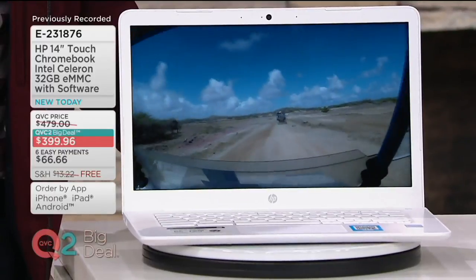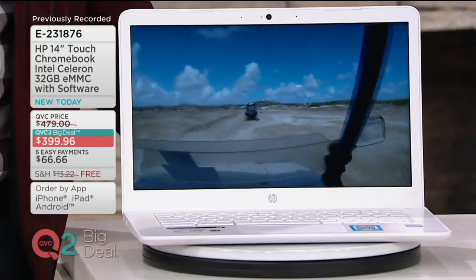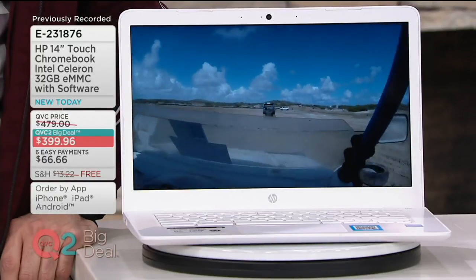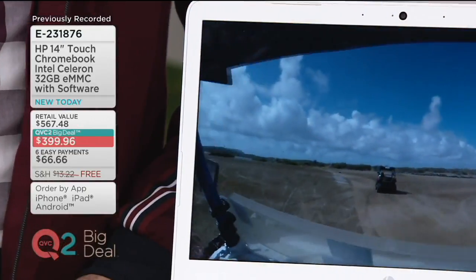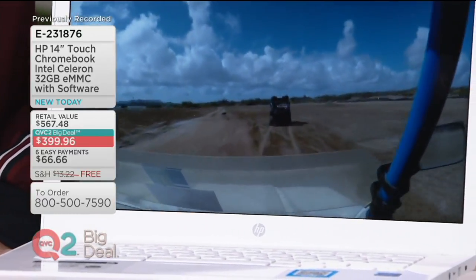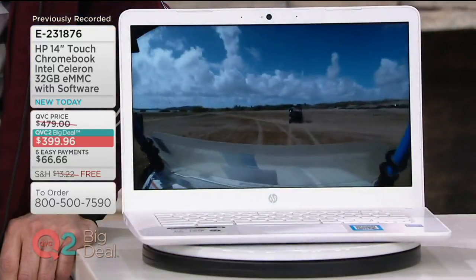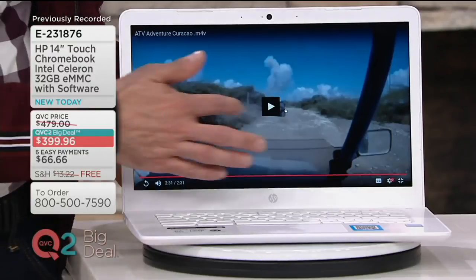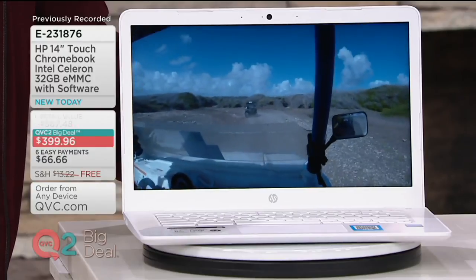HP 14-inch Touch Chromebook with Intel Celeron, 32GB, and software. This is QVC's first Chromebook — a big deal. It's so cool because you're getting the design of a laptop but the specs of a tablet with portability. You get convenience, the benefits of a laptop, but the affordability and price of a touchscreen tablet. It's all coming to you at six easy payments of $66.66, brand new today.